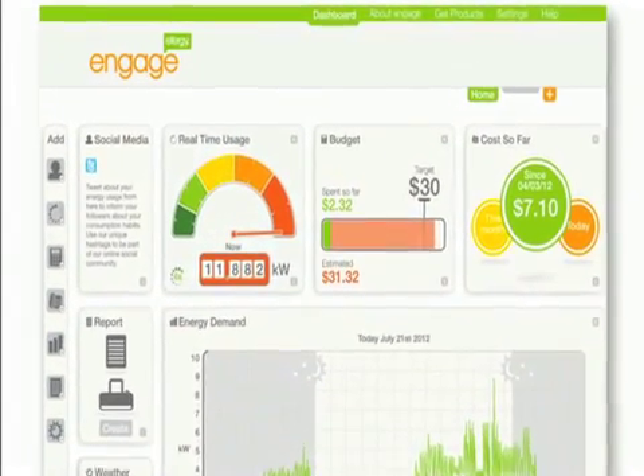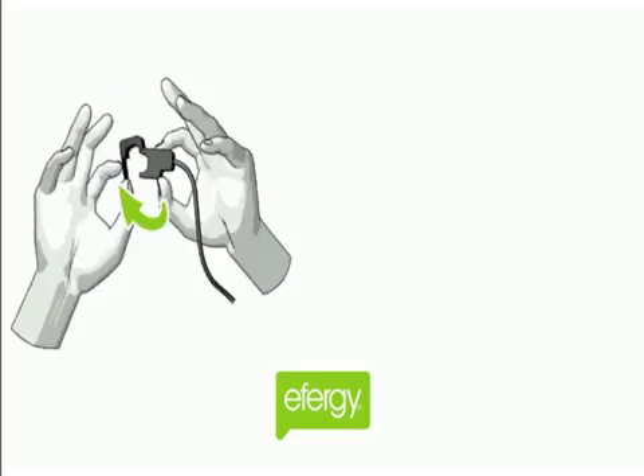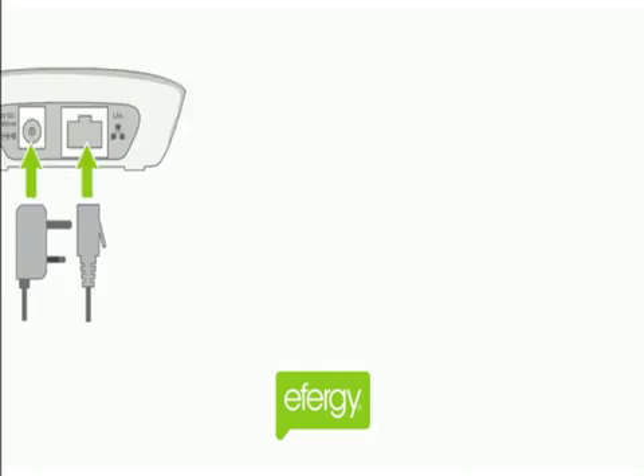The best part about the web service is it's free. Once you've followed the five-step hardware installation at home, you can go online and view your energy information.